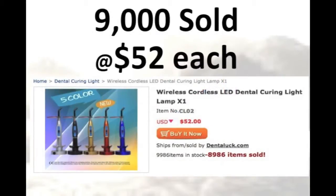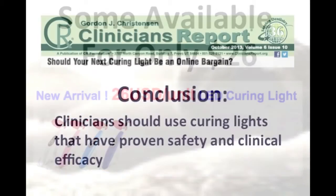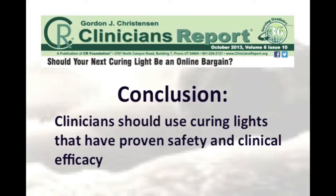Very cheap curing lights are now widely available on the internet, but the question is, how good are they? Gordon Christensen's group, Clinician's Report, examined 11 of these inexpensive lights. They expressed some concerns and concluded that clinicians should only use curing lights that have a proven safety and clinical efficacy.